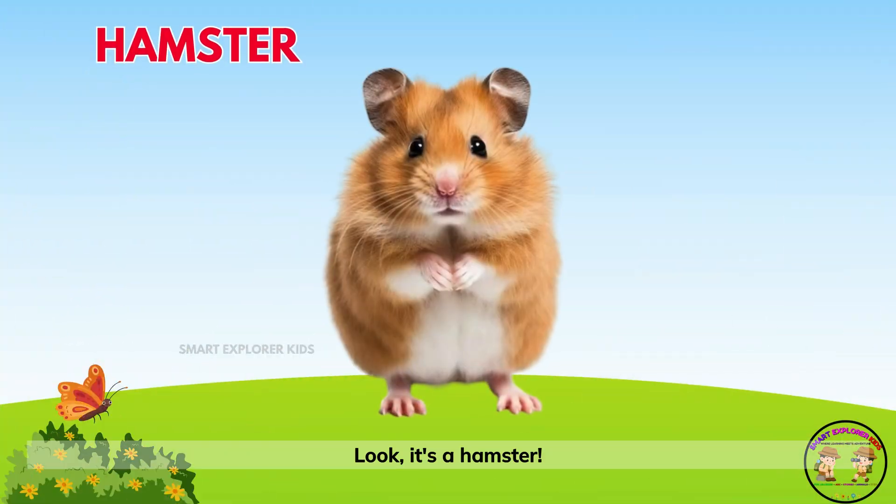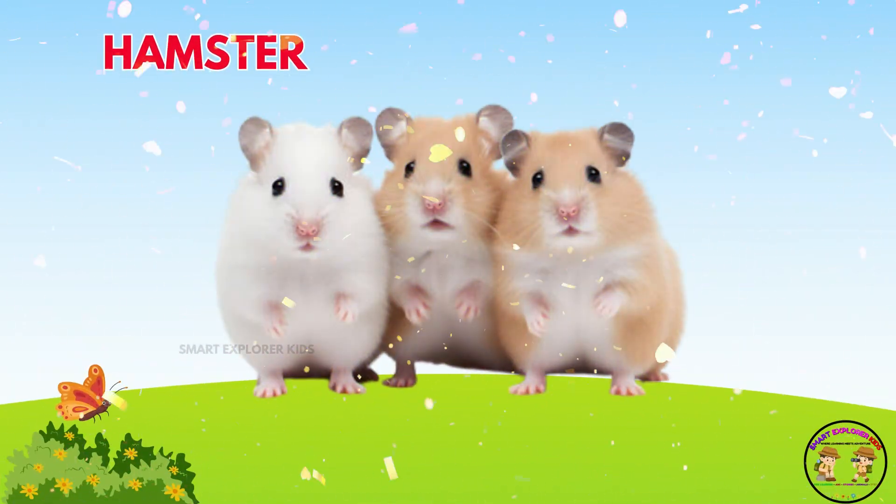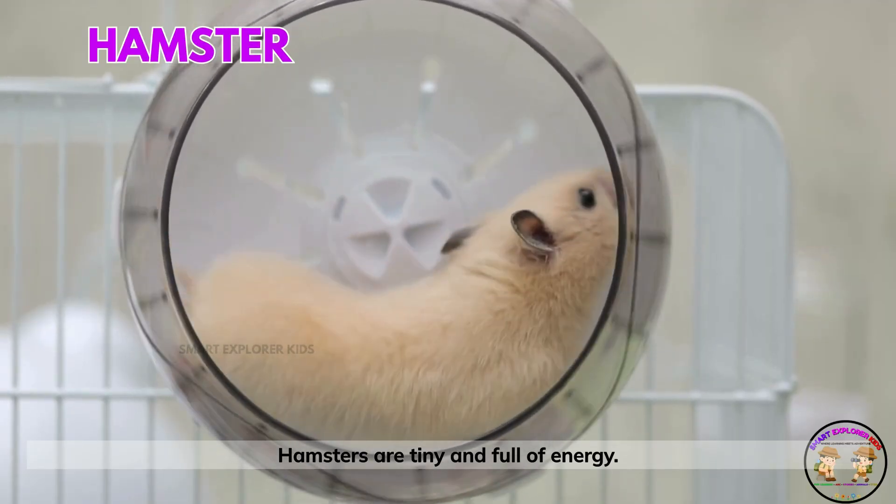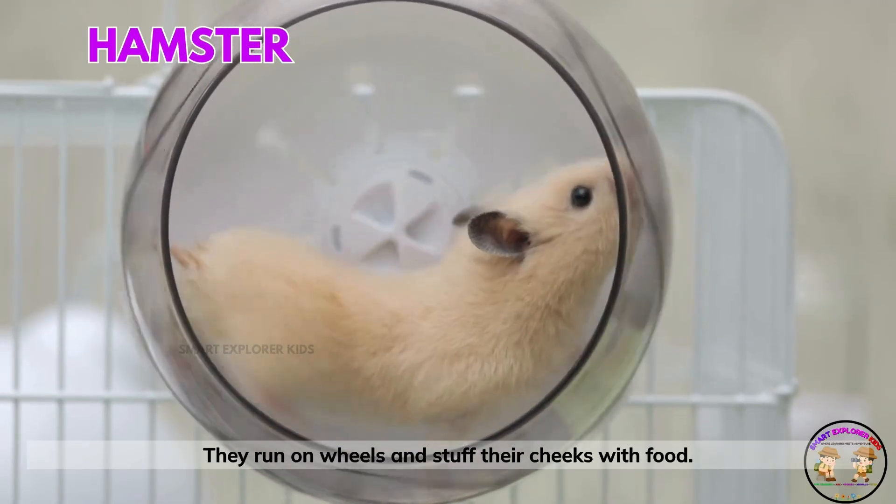Look, it's a hamster! Hamsters are tiny and full of energy. They run on wheels and stuff their cheeks with food.